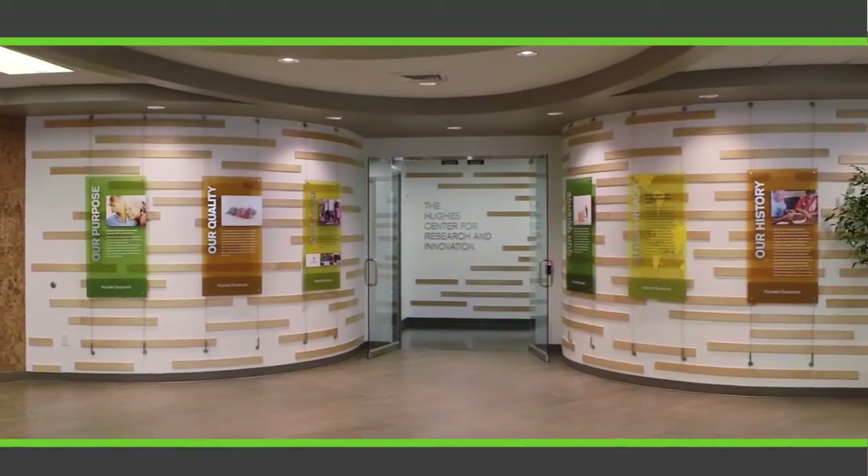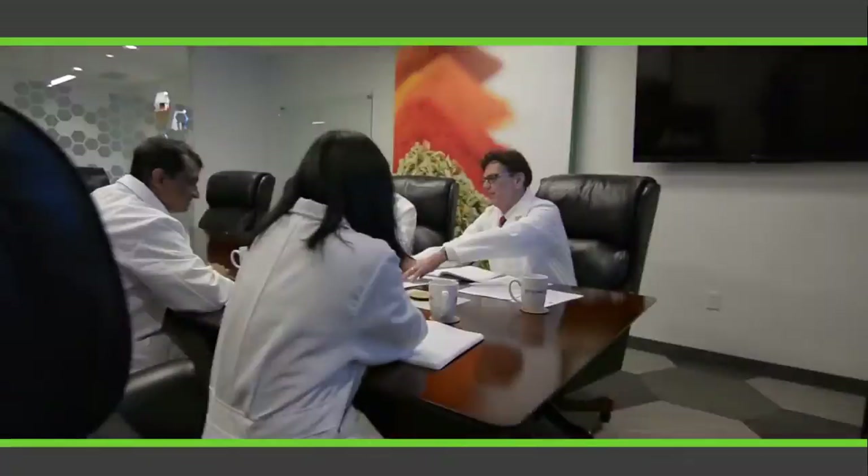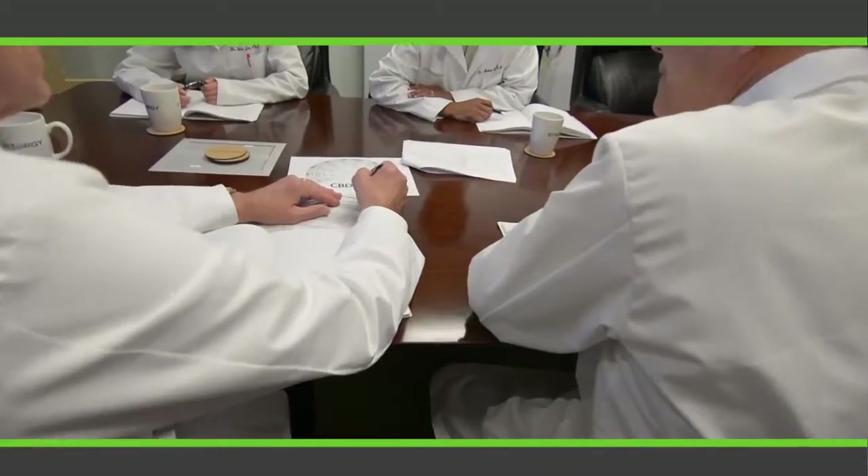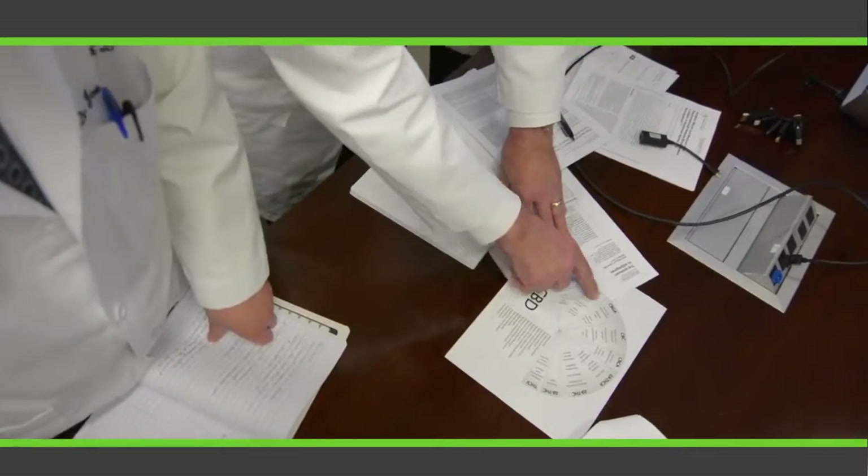Product development begins in the conference room of the Hughes Center, where scientists, researchers, and medical professionals are able to collaborate from around the world. Once conceived, a product concept will begin a cycle of development in the innovation laboratories.